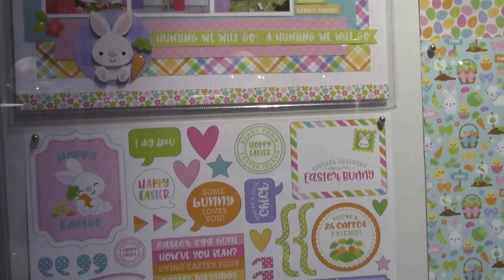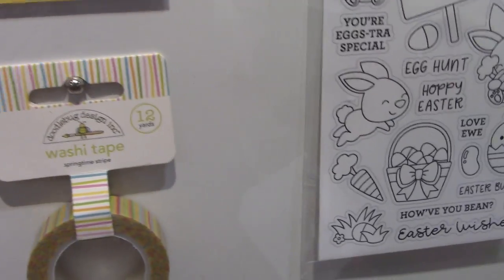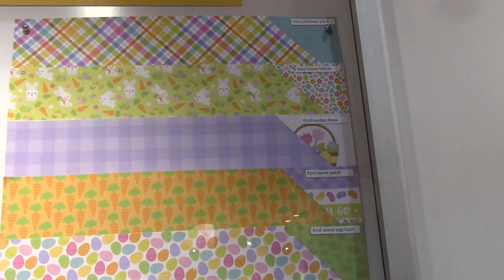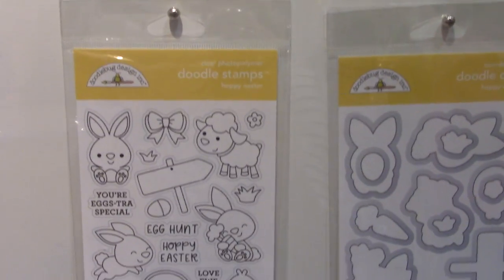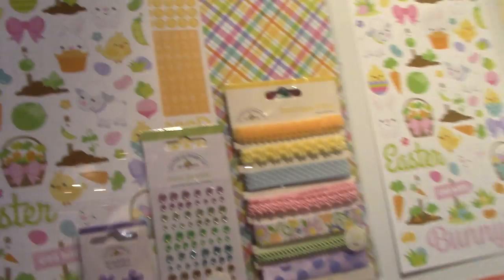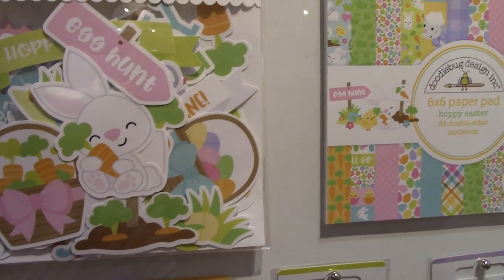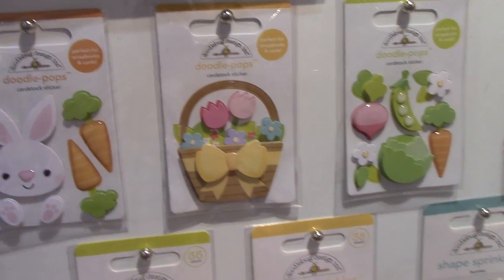Heading over here — next is their Hoppy Easter line. The washi tape has carrots and bunnies, bows, flowers, and stripes. Pull back out and you can see all the patterns. Here's what the stamp set would look like, and the coordinating dies. Can't go wrong! Here's more of the Hoppy Easter — oh, look, this kit has fibers and ribbons and odds and ends, and this bunny has those little feet sticking out.